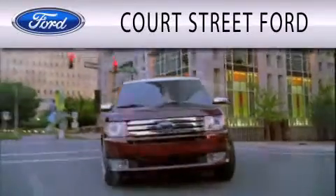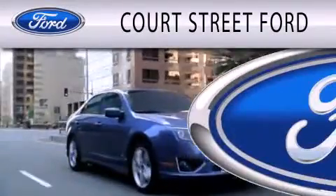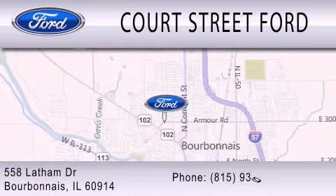Court Street Ford is dedicated to doing everything possible to ensure that the experience you have selecting your next vehicle is as pleasant as possible. We're located at 558 Latham Drive in Bourbonnet.